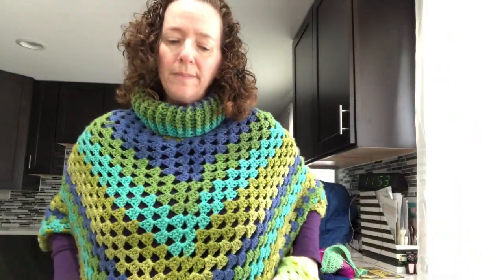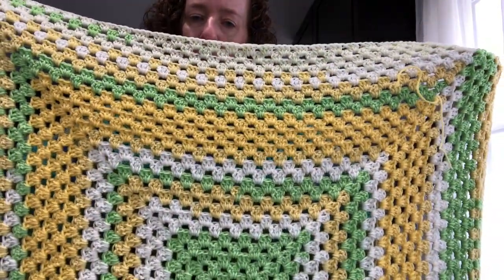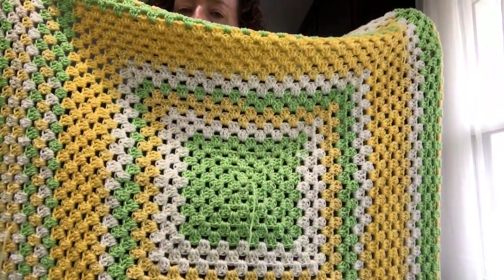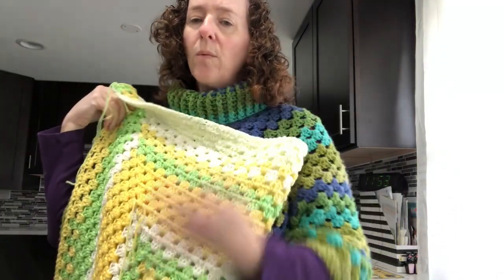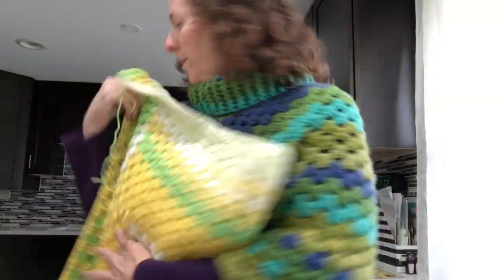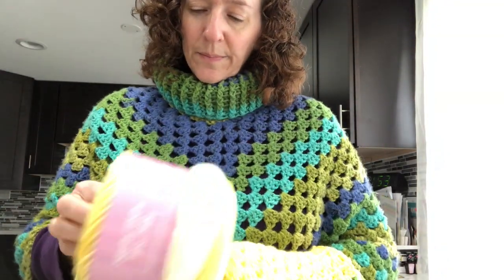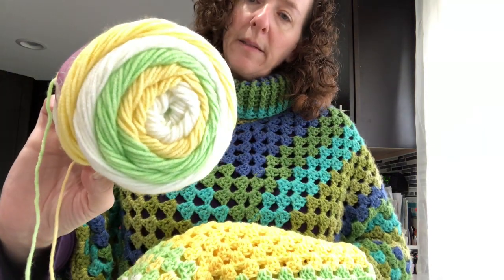The last square blanket is this one — I think it's so pretty and it's pretty neutral, I think you can give this to a boy or a girl. In each of these I used Caron One Pounders for the center and I'm going to use the Caron One Pounders for the border too. This one is using Melon Pop. So those are the three blanket WIPs I have.